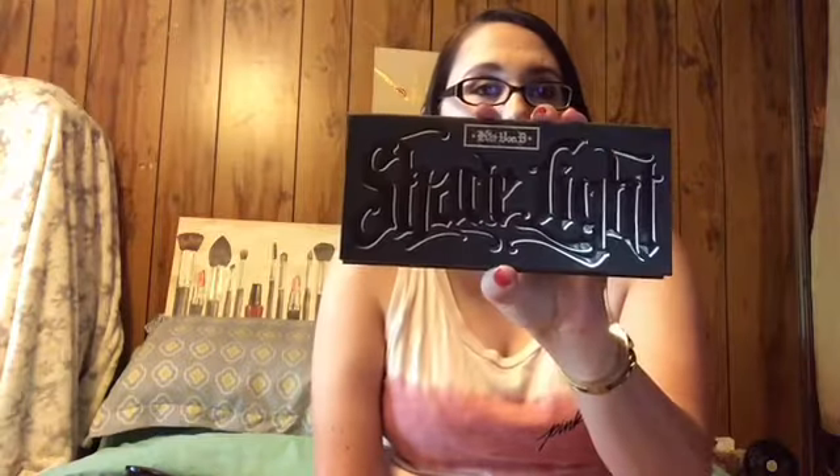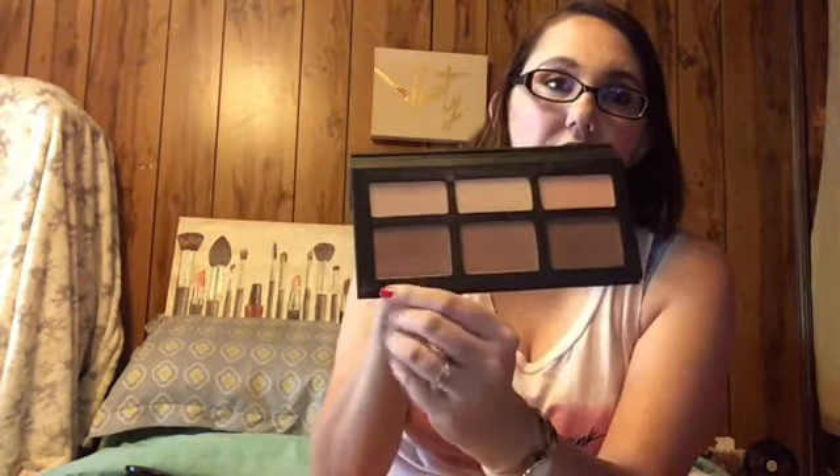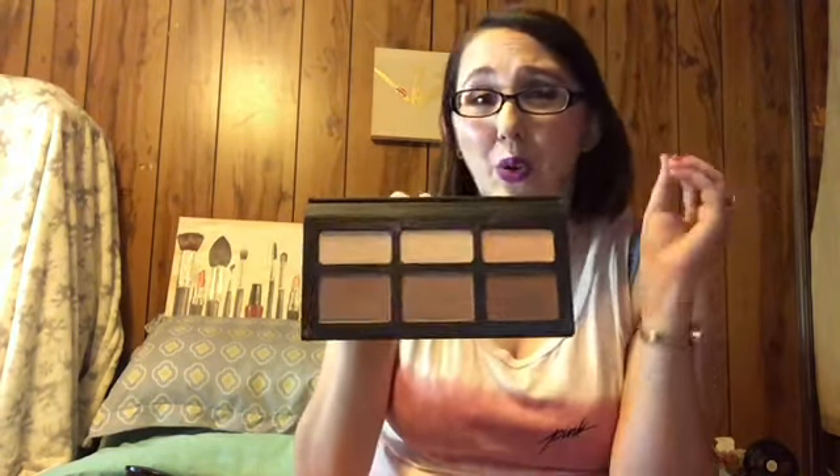For contouring, it's the Kat Von D Shade and Light palette — such a great palette. This shade is a great contour shade for me, this one is great for under-eye brightening, and these two are really great crease shades for your eyes. I'm using some singles this week; I'm not using a palette so I need to pull out my single shadows and give them some use.